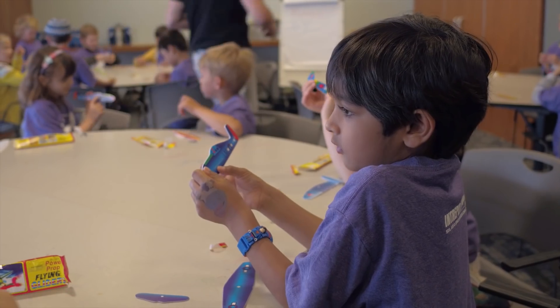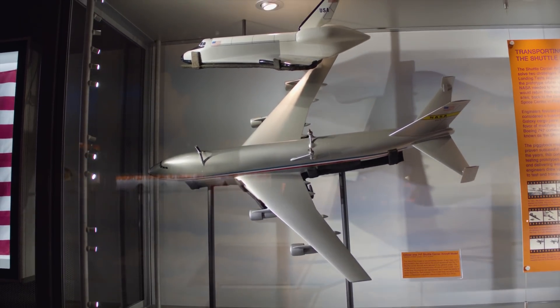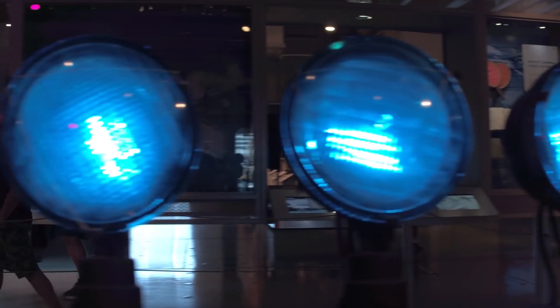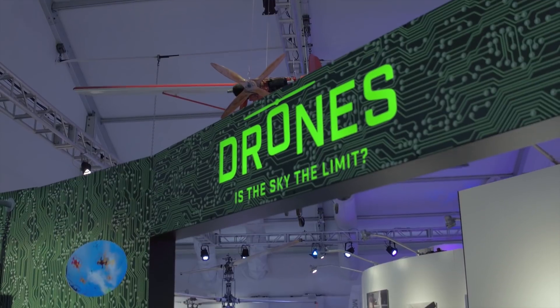The Intrepid Sea, Air and Space Museum is an amazing museum where we blend history, the humanities, and STEM. There is a rich history here of innovation, and so we really take that idea and run with it in exhibitions like Drones – Is the Sky the Limit?